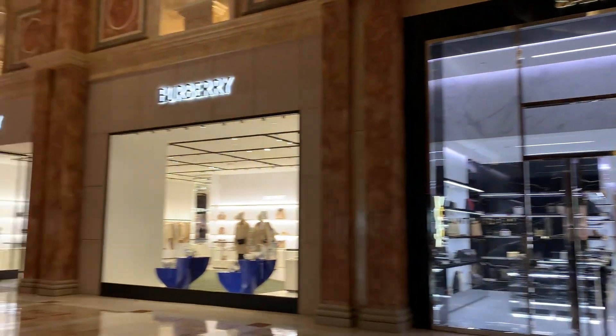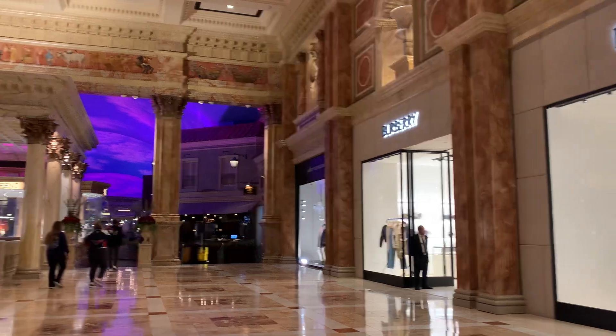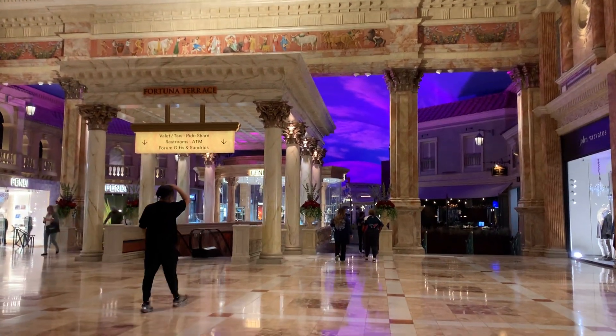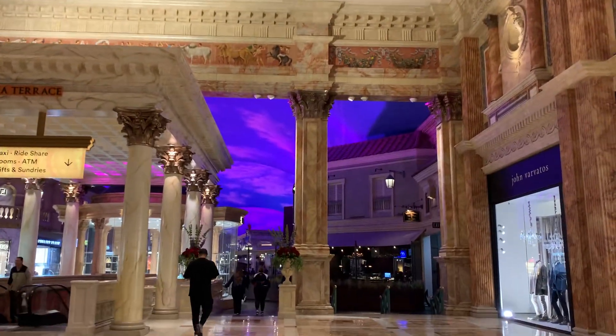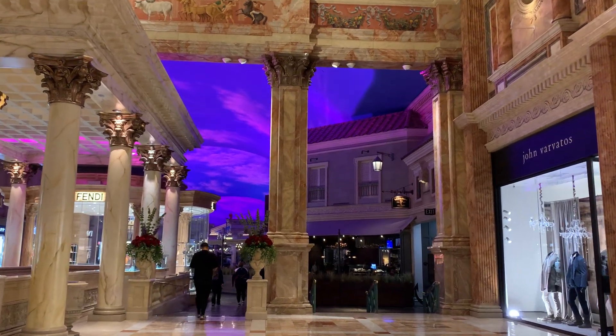So tonight I won't be going through the mall. I'm just right here, right at the casino entrance and the mall. I hope you enjoy this short video of inside the Forum Shops. Look at this ceiling — it's very nice.